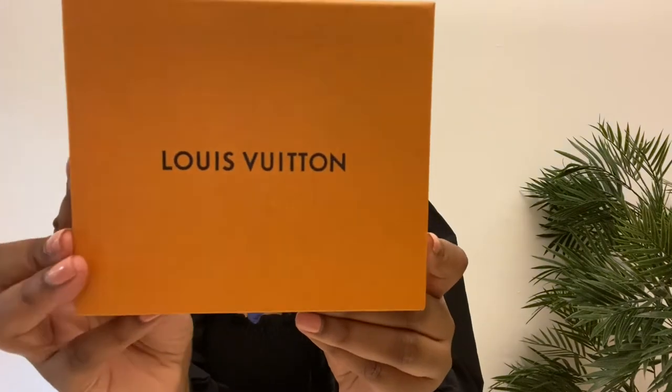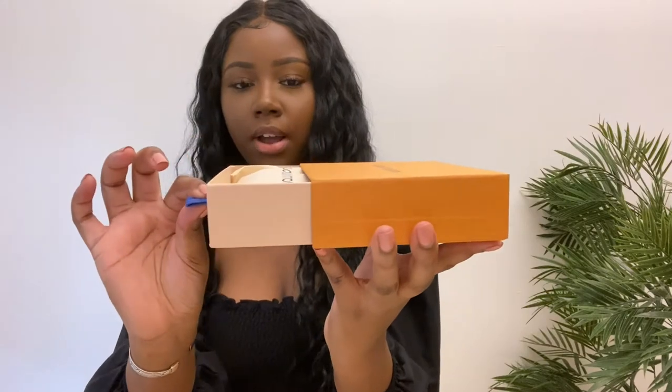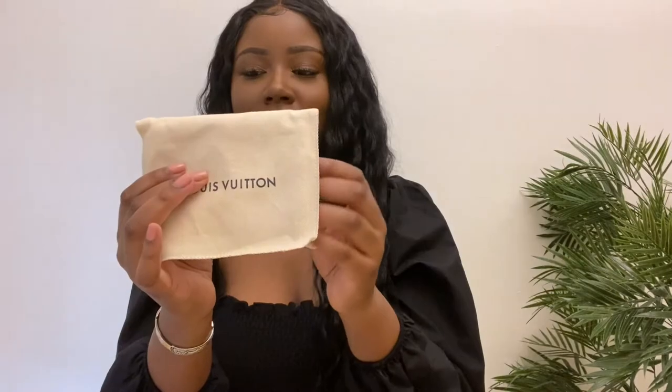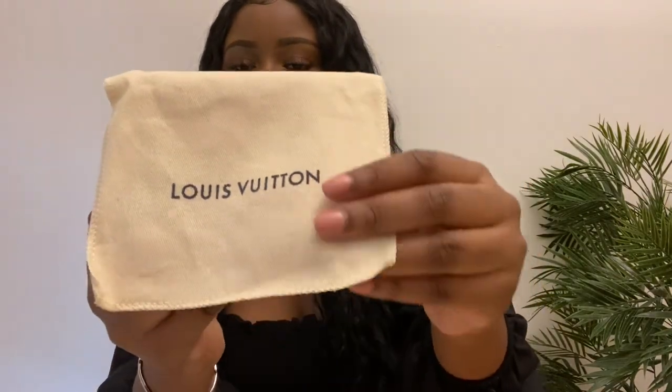I've been wanting a small Louis Vuitton item for a little while but I've been trying to save money and be really responsible. I realized I don't have an everyday wallet I can just throw in any bag — in fact I don't have any small wallets, only long ones. Here is the box it comes in — a really really nice box. The way it opens up is you just drag this part out and there is the dust bag that also says Louis Vuitton on it. It's a canvas material, super soft.